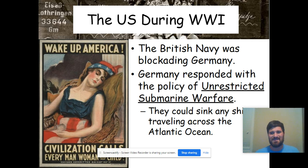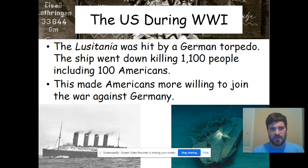Unrestricted submarine warfare is exactly what it sounds like — no holds barred. We are sinking anything that comes our way that we can hit with a torpedo. Germany could sink any ship traveling across the Atlantic Ocean. The submarines would sometimes work together, sometimes solo, stopping a lot of the shipping going over to the United Kingdom and France. All the support for them was being sunk.